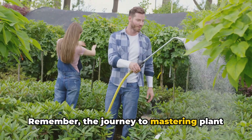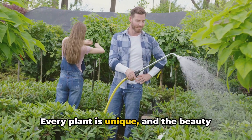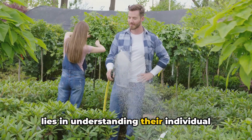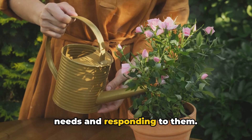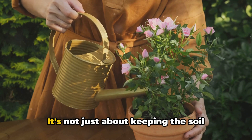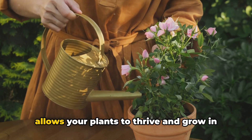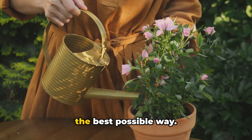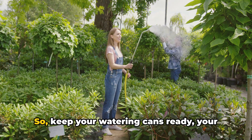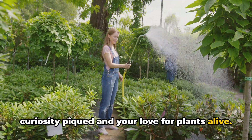Remember, the journey to mastering plant care is a constant learning process. Every plant is unique, and the beauty lies in understanding their individual needs and responding to them. Proper watering is a significant part of this process — it's not just about keeping the soil moist, it's about creating a balance that allows your plants to thrive and grow in the best possible way. So keep your watering cans ready, your curiosity piqued, and your love for plants alive.